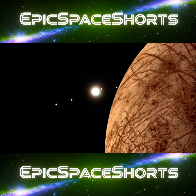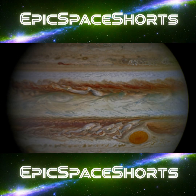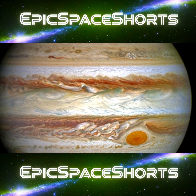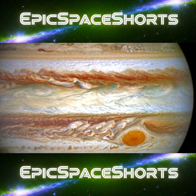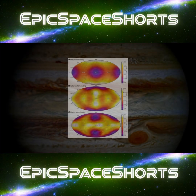It looked less like a moon and more like a fractured eggshell. Scientists realized that Jupiter's immense gravity was constantly squeezing and stretching Europa, generating a powerful internal heat through tidal friction.